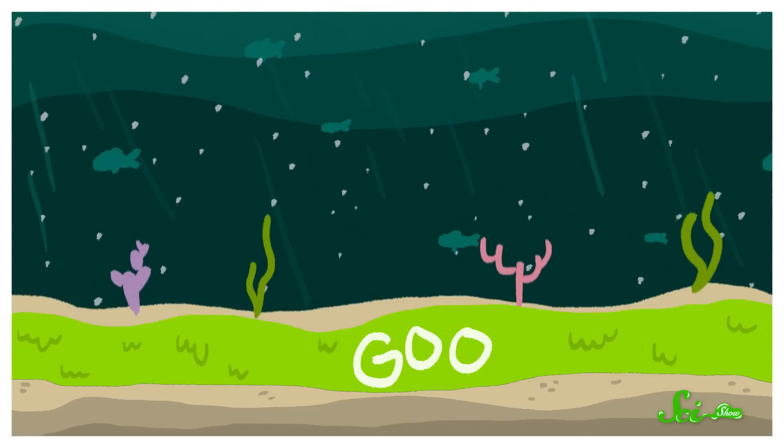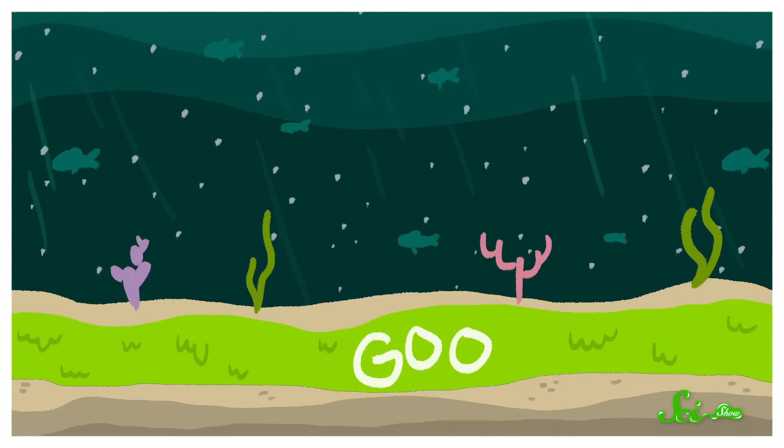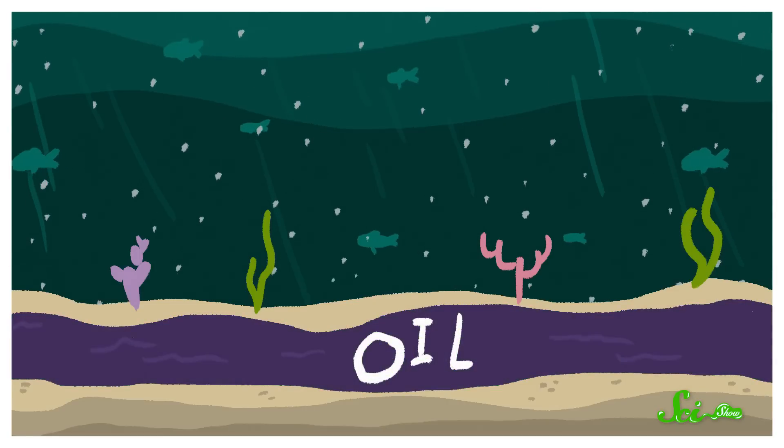After a while, the goo can get buried under sand and other sediment, and then time, pressure, and heat turn that organic layer into oil and natural gas. Changes in sea level and the movement of the Earth's crust sometimes force those old ocean floors to the surface, which is why some oil and gas reserves are found on dry land.